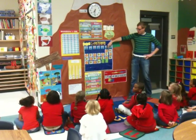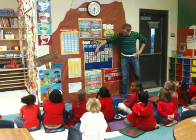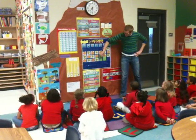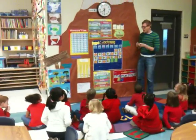Read this pattern with me. Pumpkin, leaf. Pumpkin, leaf. Pumpkin, leaf. Excellent. It is a pumpkin. And what kind of pattern is that, class? A-B pattern.